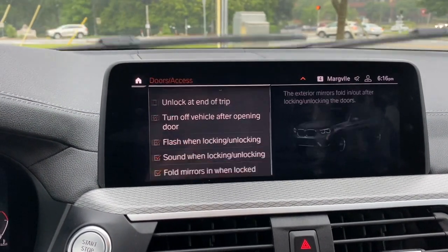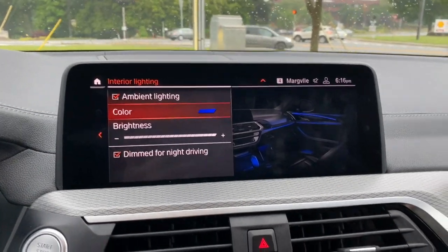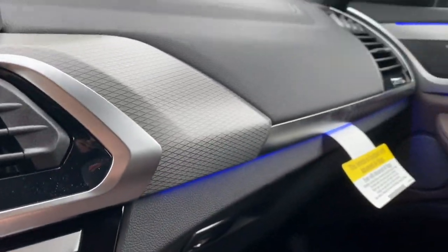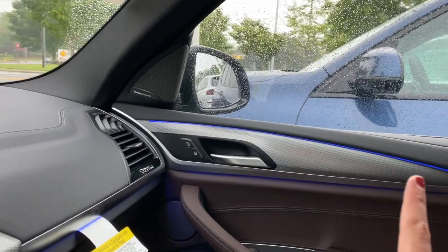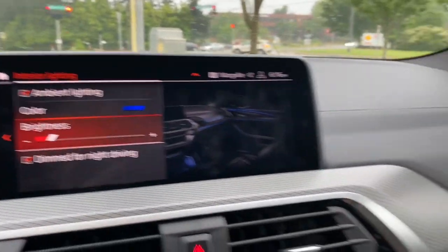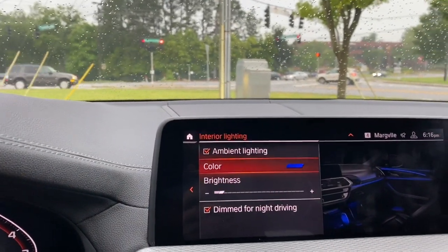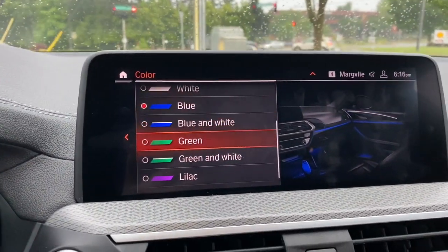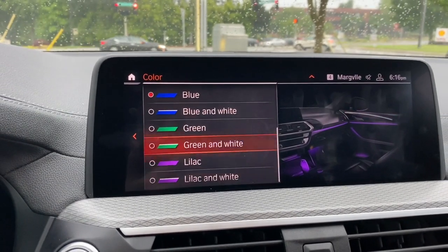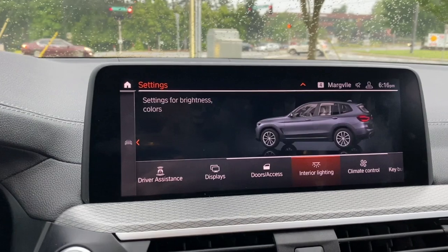You can also set it so the mirrors fold in when you lock it. Under interior lighting, you have what we call ambient lighting — that's the blue lights you see around our trim. You can adjust the brightness if you want it more subtle, and you can also change the color. We have it set to blue, but you can change it to green, purple, white, bronze, or orange.